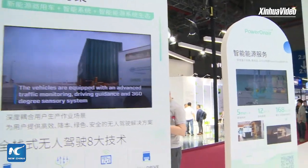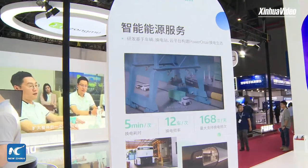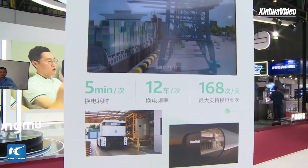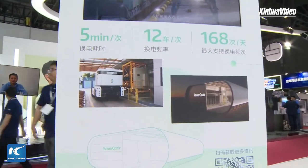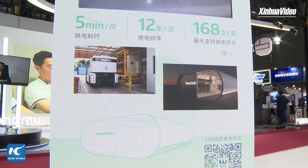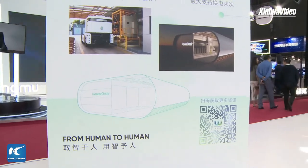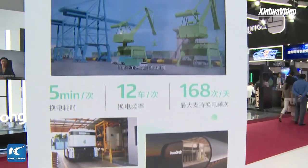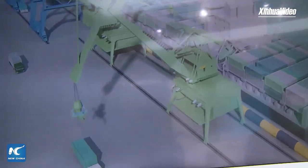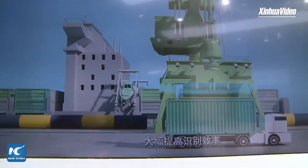Here you can see a little introduction about Power on Air — that's the name of our swapping station. It supports both our E-Truck and Q-Truck, and they can finish battery swapping in five minutes. I like your slogan so much: 'from human to human.' First you design, produce, and apply, and then it goes back to the human being — it helps humans to do things better.